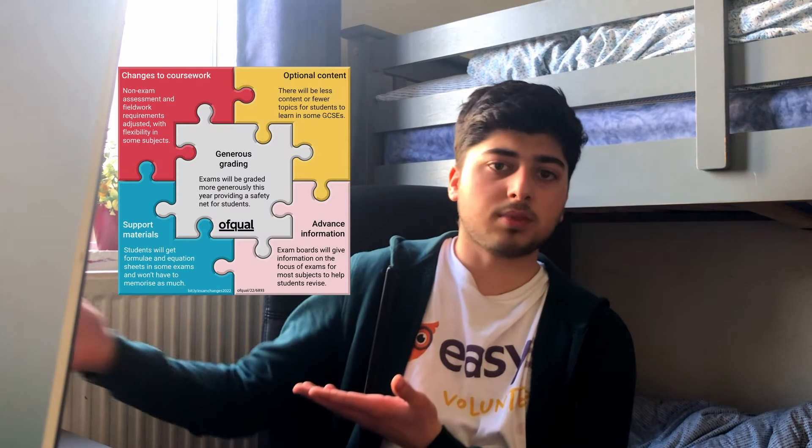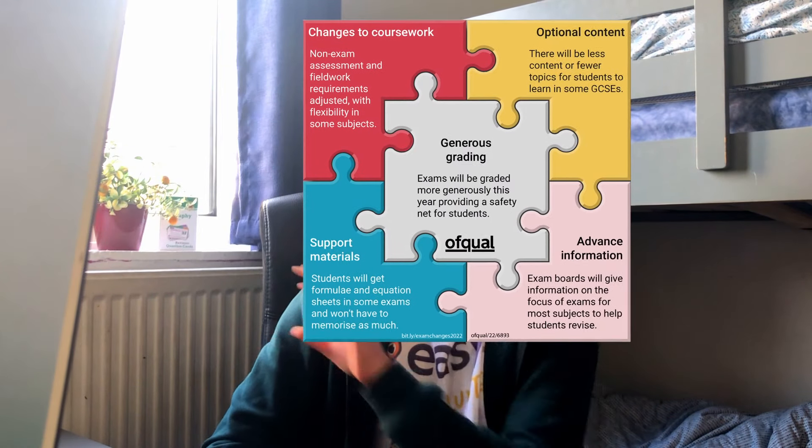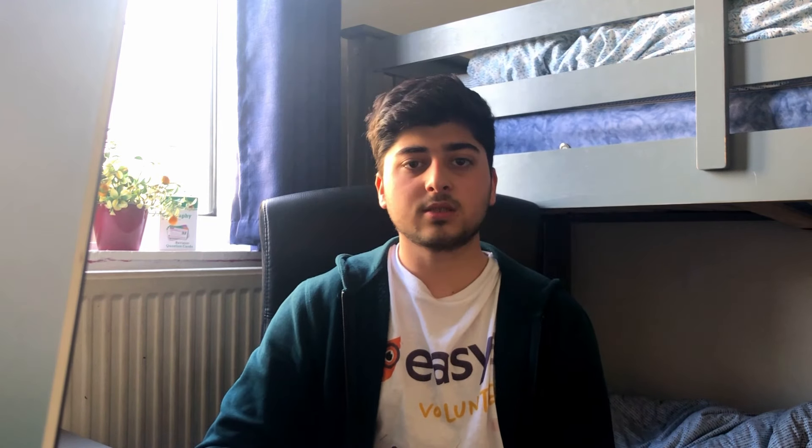And the weirdest of all — you're getting your papers marked a bit more leniently. According to the exam boards, they're going to be more generous with their marking, which for me doesn't make much sense. The only subjects I can see where they can mark you generously are essay-based subjects because they're more subjective. You can see all five specific things that are changing in the 2022 exams laid out in a nice puzzle-piece graphic.